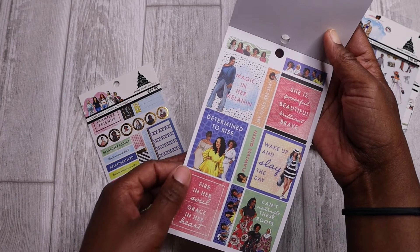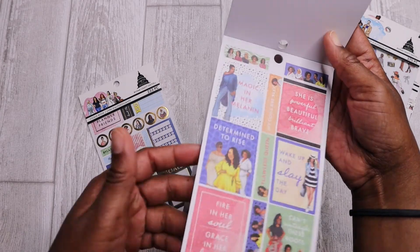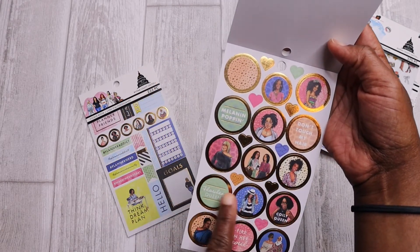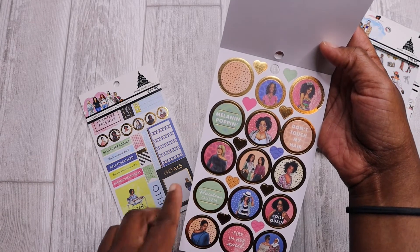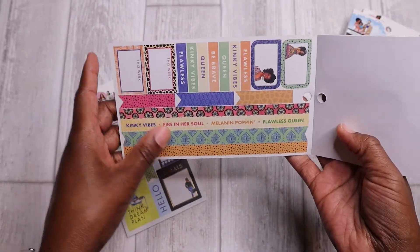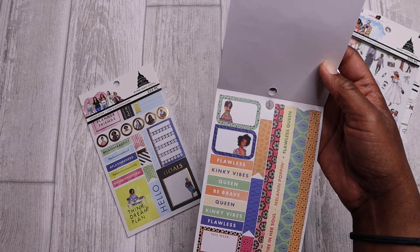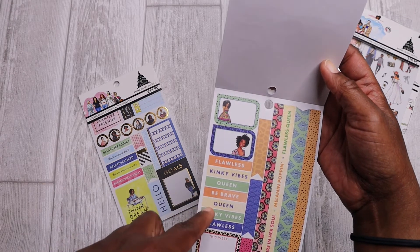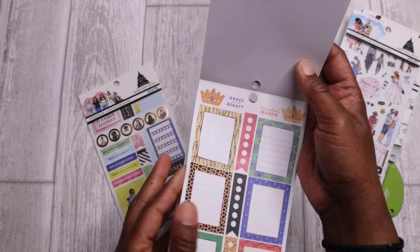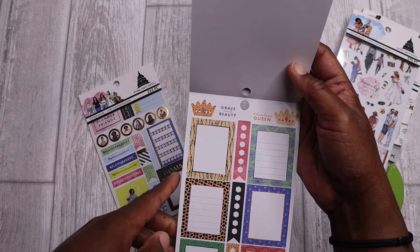And then here are some more phrase boxes — 'Slay of the Day,' 'Determined to Rise,' 'Magic in Her Melanin.' I love these; they're really, really cute. I think this is my favorite so far. I really love these round stickers as well — they have individual women and cute phrases on them, a lot of gold foil, very, very beautiful. And then we also have these washi strips, which are really nice. I don't think there was any washi in the last one, so I love that they have samples of each pretty pattern. Then some more box stickers, some more header stickers, a couple of boxes saying 'this week,' prompt boxes. And then last but not least in this sticker book, there are quite a few box stickers, a few more checklists, and a few of these crown stickers at the top as well.